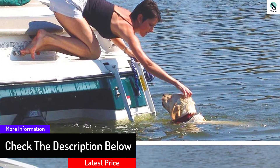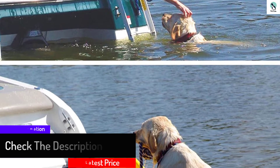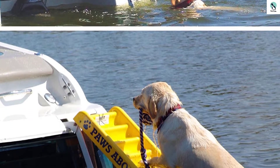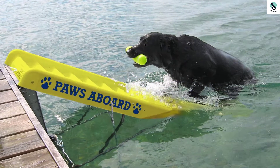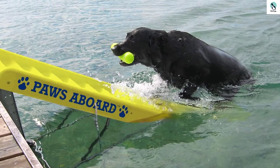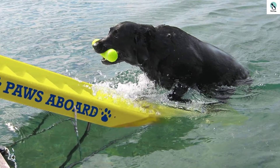The Paws Aboard Doggy Boat Ladder and Ramp is made of plastic, so it'll stay above the surface of the water and remain light enough for anyone to maneuver it into position when it's time to get going. If you've got a furry one whom you want to take on a fantastic ocean odyssey or a relaxing jaunt around the lake, we highly recommend it. You might just have found the easiest way to help them get in and out of the water.